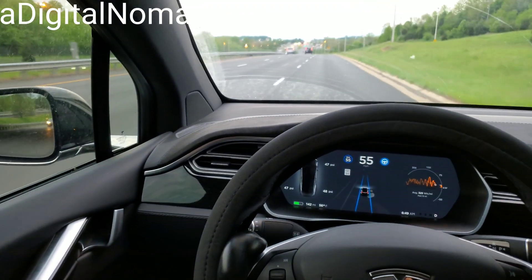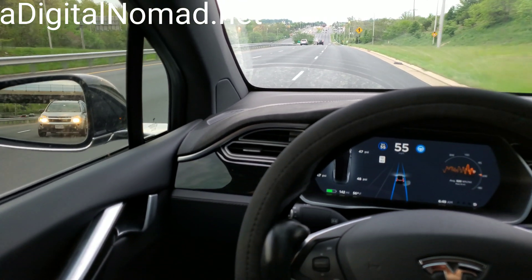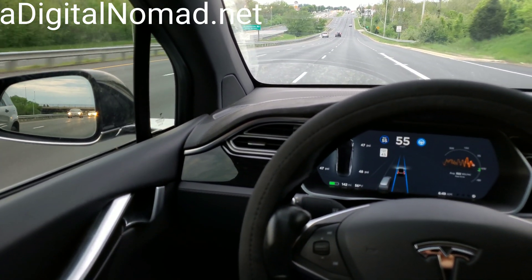What about the self-driving computer chip that Tesla has custom designed? This came out of Autonomy Day — another one of my follow-up videos, I've got a few of them on the channel.